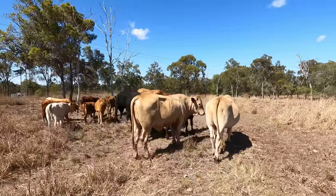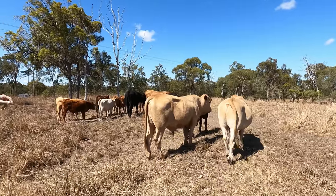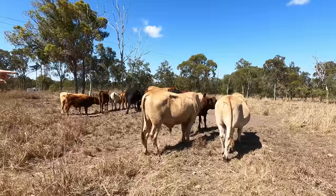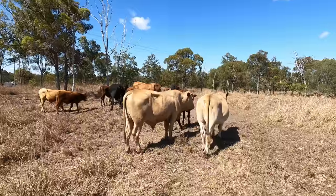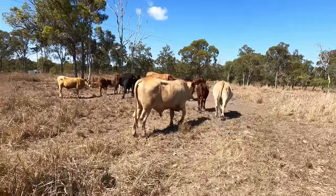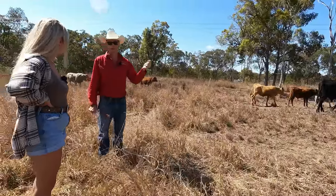There are different types of slickness — this is short, coarse, thick slick versus that red bull up front who has that shiny slickness, which is a different sebum gland. Which one is better for the rough conditions? Hard to know. We're trying to breed more with the red slick gene than the coarse short coat gene.